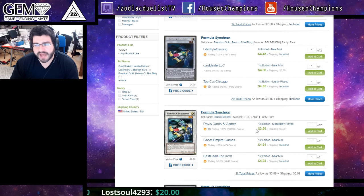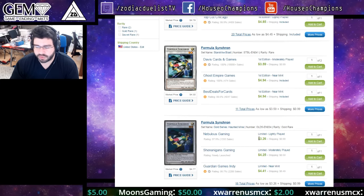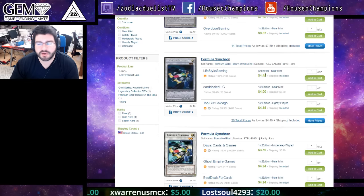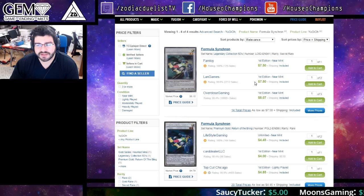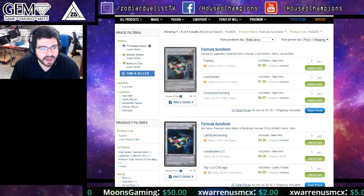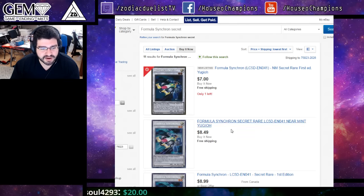Formula Synchron, if you recall, is from STBL on its original printing — one of the hardest sets to get cards from. The lowest mint is $5 for the rare. The cheapest is actually the P-Gold at about $5 as well. The only printings of this are a Legendary Collection, two gold rares, and STBL. The secret rare is the highest rarity but again a very hard rare to get. The lowest on eBay is $7.50 and you can save about $0.50 on a secret with the wrong picture — always scary. Then $8.50.